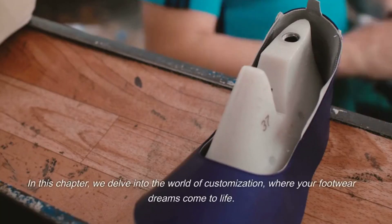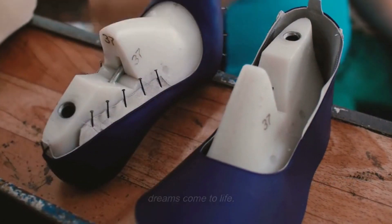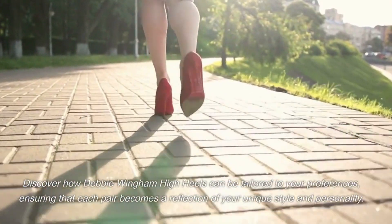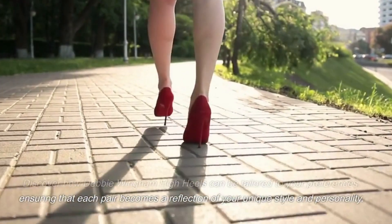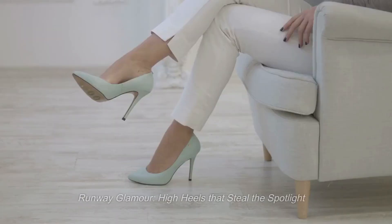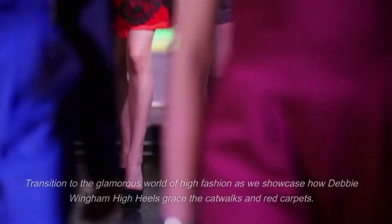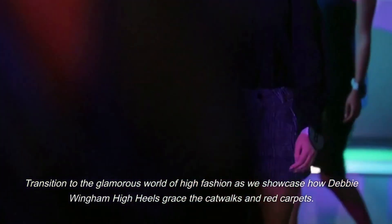In this chapter, we delve into the world of customization, where your footwear dreams come to life. Discover how Debbie Wingham high heels can be tailored to your preferences, ensuring that each pair becomes a reflection of your unique style and personality. Runway glamour — high heels that steal the spotlight. Transition to the glamorous world of high fashion as we showcase how Debbie Wingham high heels grace the catwalks and red carpets.